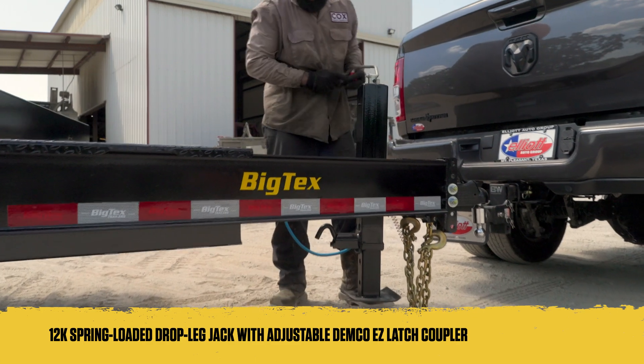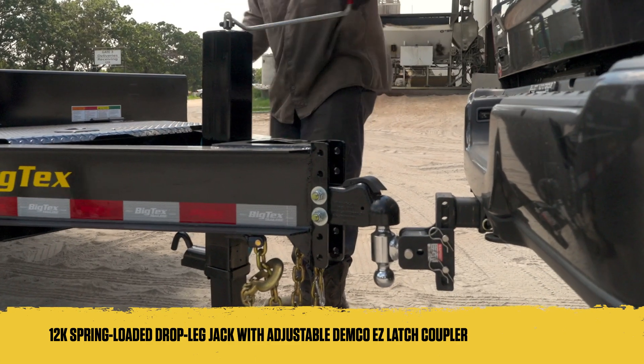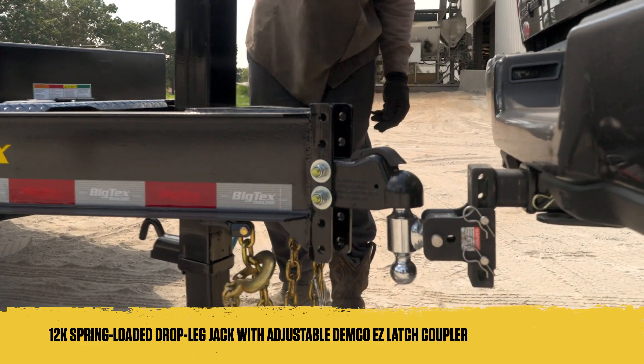The 12,000-pound spring-loaded drop-leg jack with an adjustable Demco easy latch coupler ensures a steady setup of the trailer and fast, easy hitching.